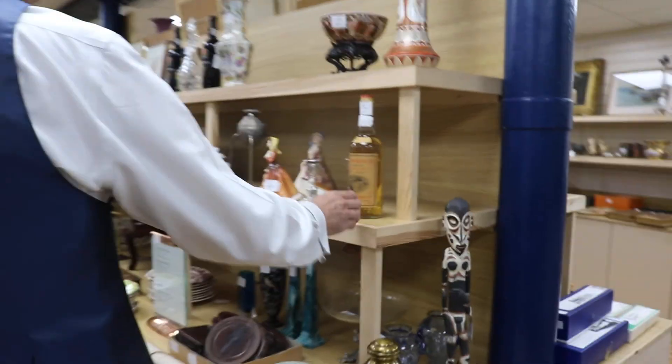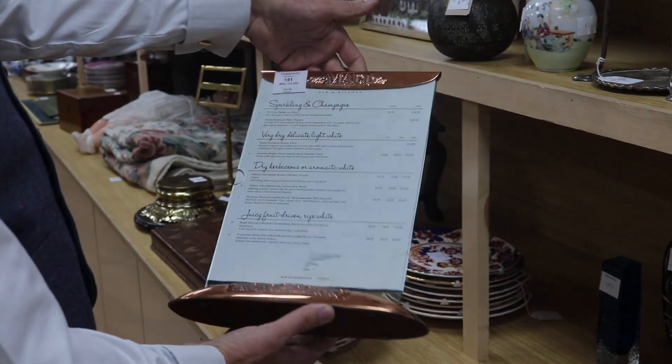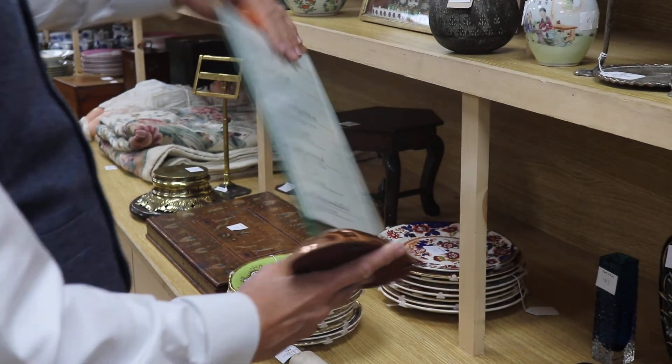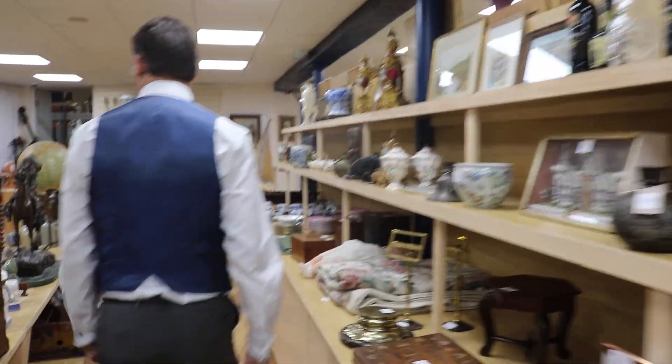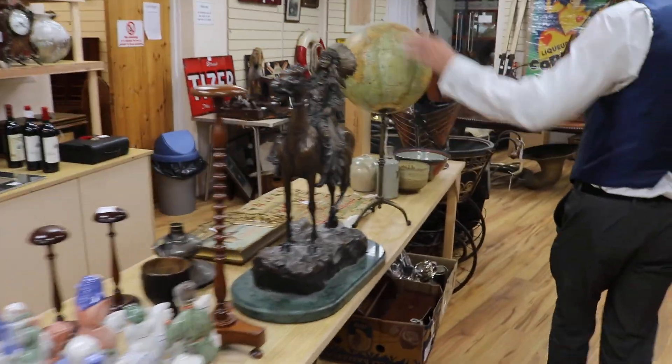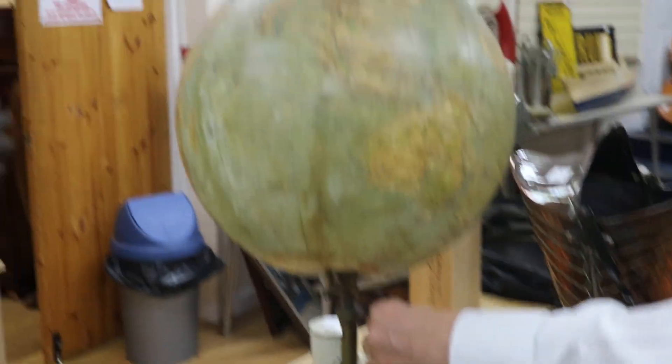Downstairs, mixed lots here. We've got some whiskies in the cellar — there's a Glenmorangie in at £100 to £150. A Macallan copper menu holder, bit of fun, got lot 191, £70 to £100. Bronzes. Quite a nice globe — Philips 12 inch, nice stand on it. That's lot 181, in at £150.